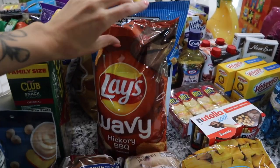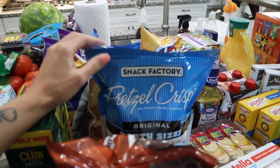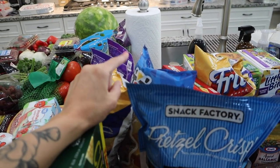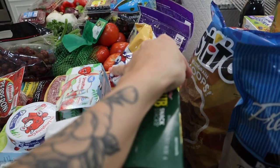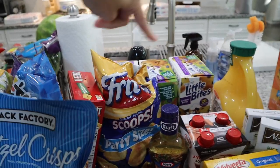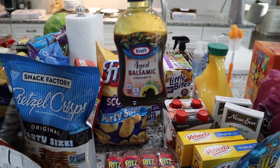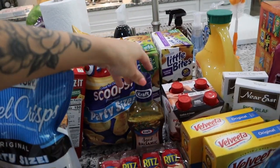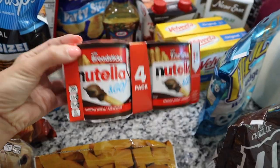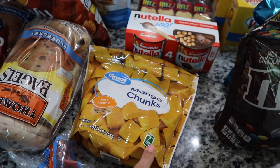For chips and snacks I got Lays Wavy Hickory Barbecue — a summer favorite — some pretzel crisps for hummus or snacking, two bags of Fritos Scoops to go with the corn dip, one more bag of multi-grain scoops, and tortilla chips for salsa. I also got some white cheddar cheese crackers, some muffins which are Harlow's personal favorites, and balsamic vinegar for my salad.